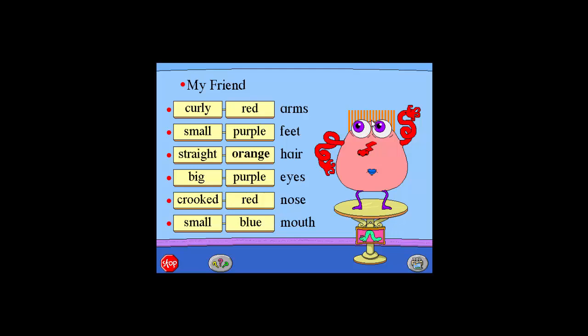Straight orange hair. Curly red arms. Small purple feet.